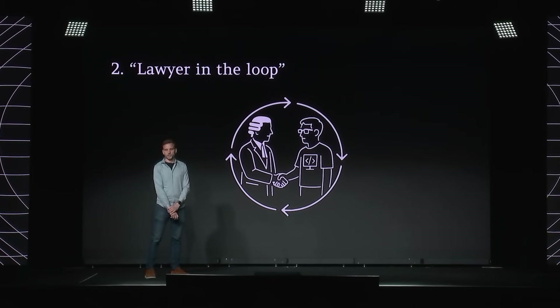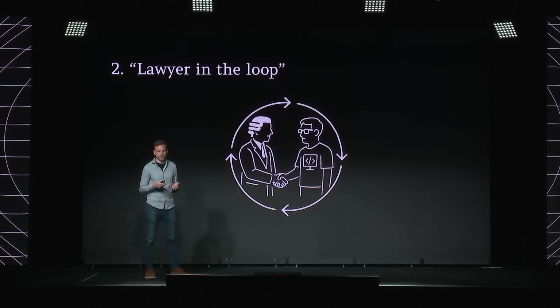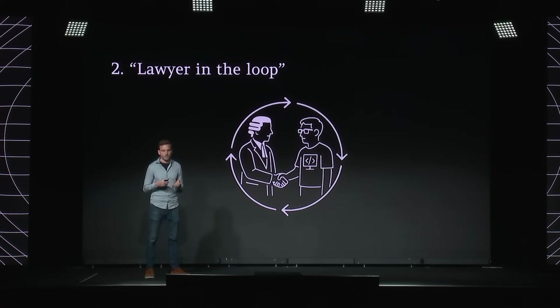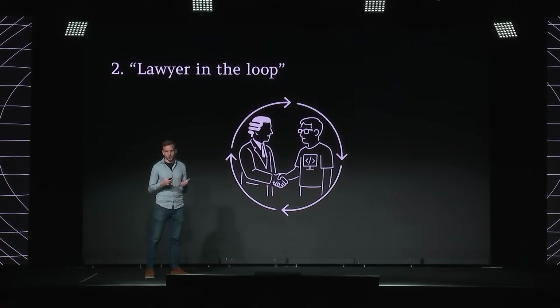Lawyers work side-by-side with engineers, designers, product managers, and so on, on all aspects of building the product — from identifying use cases, to dataset collection, to eval rubric creation, to UI iteration, and end-to-end testing. They're truly embedded. Lawyers also play a really important part of our go-to-market strategy — they're involved in demoing to customers, collecting customer feedback, and translating that back to our product development teams.